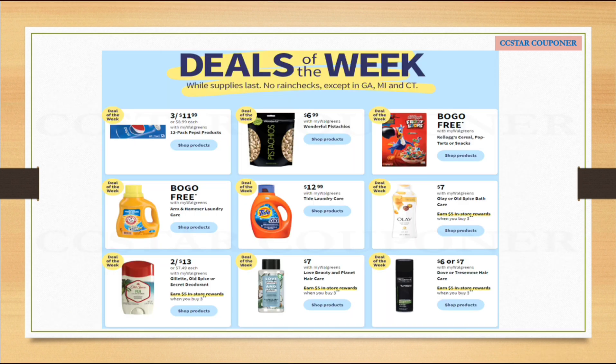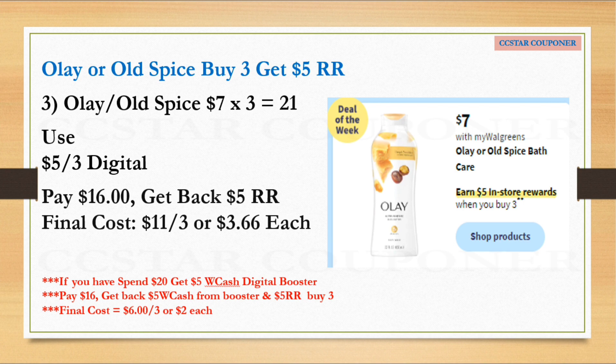Here are the deals of the week — but keep in mind, never do these deals in the same transaction. For example, if you grab three Olay and three Love Beauty and Planet hair care together, only one $5 register reward will print. It's better to do each deal in a separate transaction so that you get the $5 register reward for each — one for Olay and one for Love Beauty and Planet.